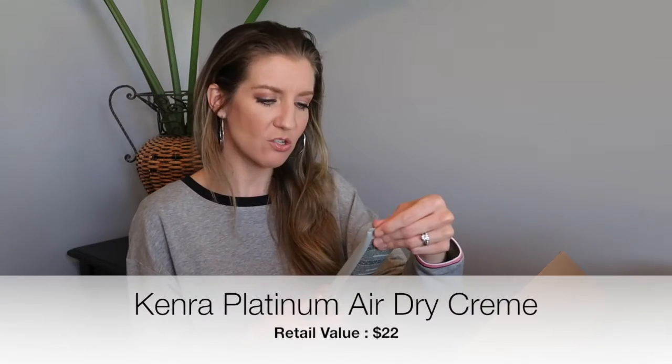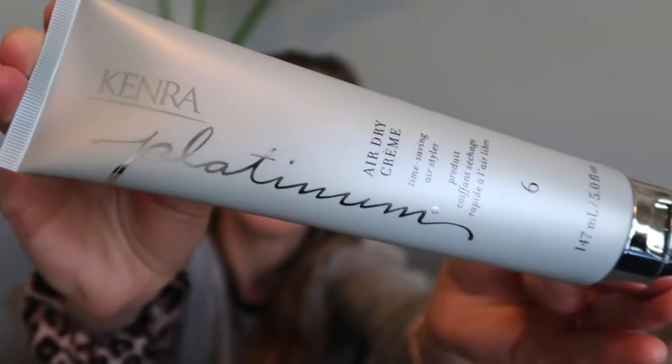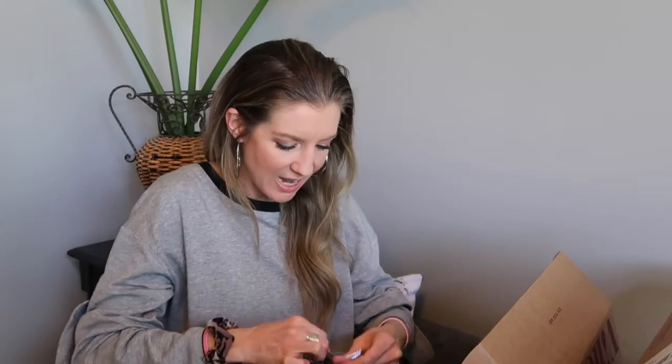Kenra Platinum air dry cream — a time-saving air styler, ideal for all hair types. It reduces air dry time up to 60%, tames frizz, and helps resist humidity. This would be great in the summer, at the beach, or when traveling and you don't want to do a lot to your hair. I'm really excited to try it this summer when I'm traveling and just want to keep frizz tamed while letting it air dry.